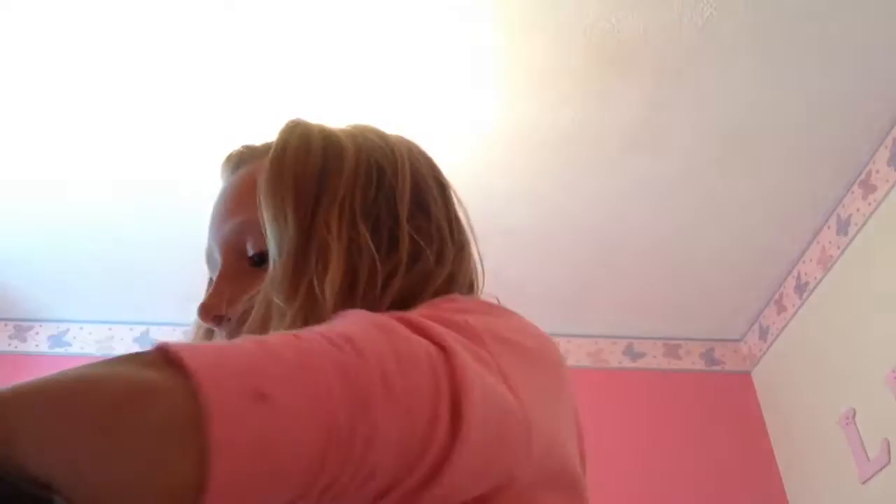A pencil. A green rubbery thing to go on your pencil so it makes you feel more comfortable. Perfume. Rubber again. Safety clips if you have to do something. A calculator.